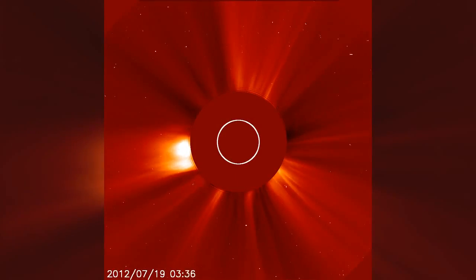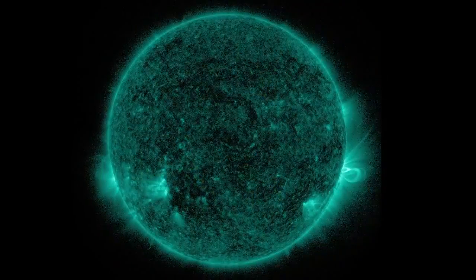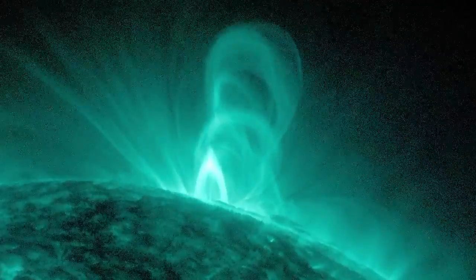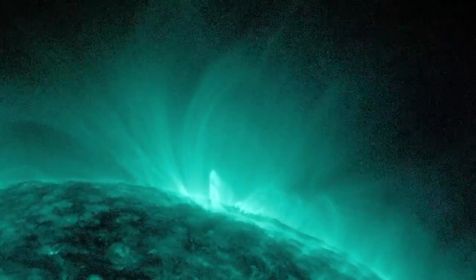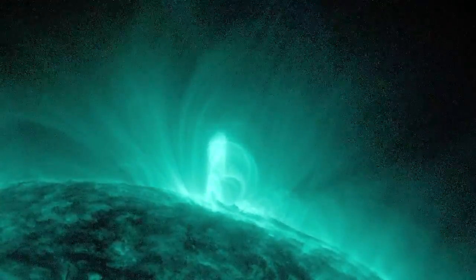On July 19, 2012, a CME erupted from the visible edge, or limb, of the sun. Because it was on the limb, the flux ropes were in profile and particularly visible. Even more important, the flux ropes appeared about seven hours earlier in the same location. The ropes were visible as a line of figure eights that looked exactly the way theorists predicted they would.